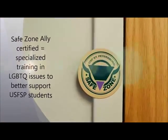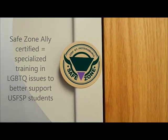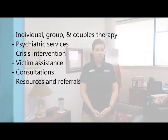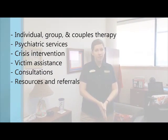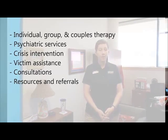All of our staff is Safe Zone certified, meaning we all have training and education to serve and support our LGBTQ community. We have a variety of services that include individual, group, and couples therapy, psychiatric services, crisis intervention, victim assistance, consultations, and resources and referrals if necessary.